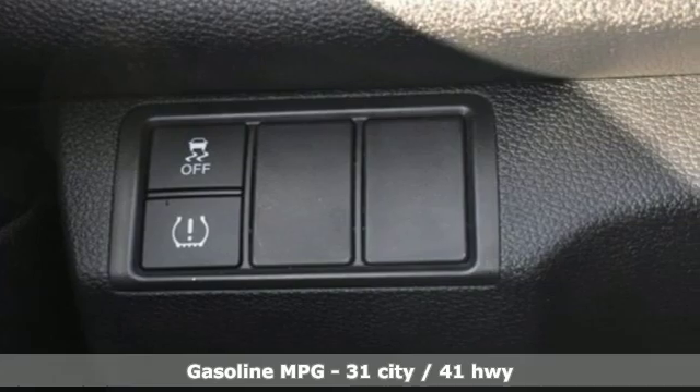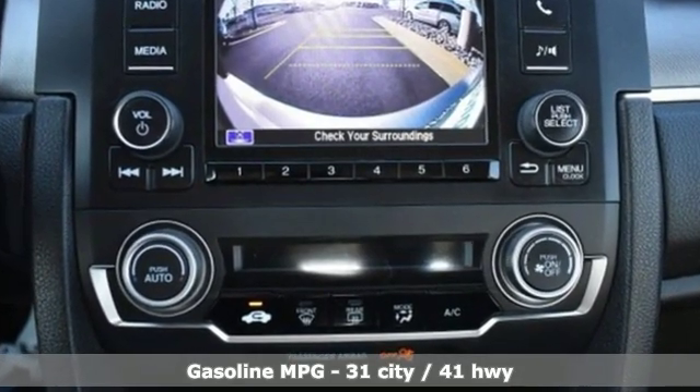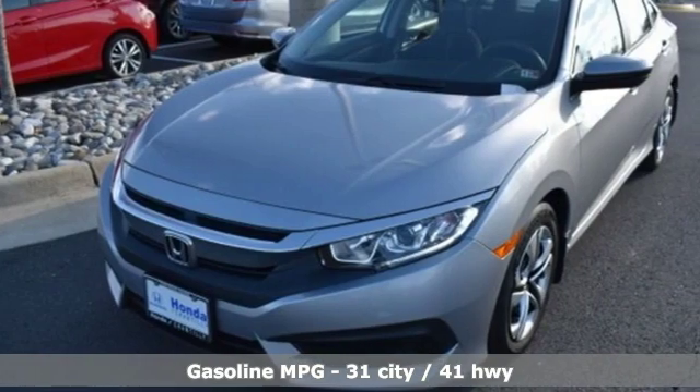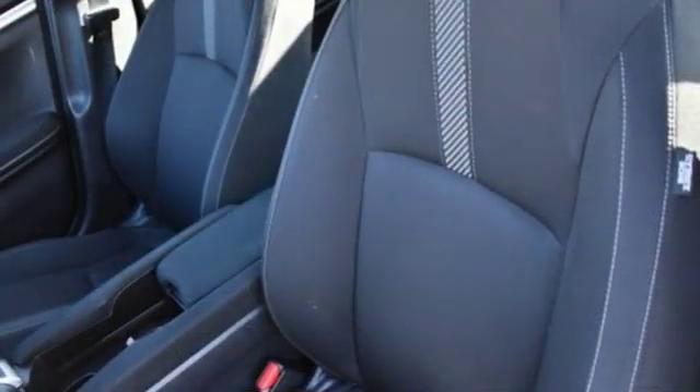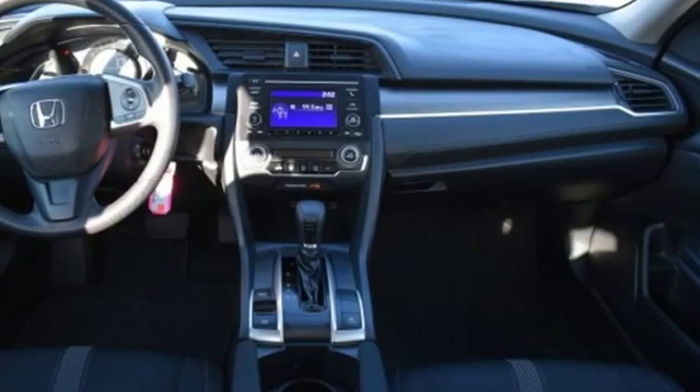It comes nicely equipped with features you'll love: streaming audio, wireless phone connectivity, manual tilting steering column, power windows, manual telescoping steering column, inline four-cylinder engine, and gas pressurized shocks.